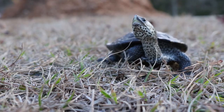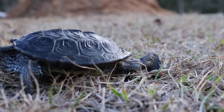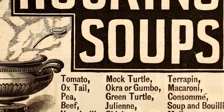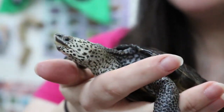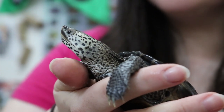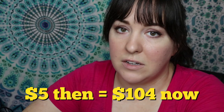As far as conservation history goes, terrapins have a sad story. About a hundred years ago, turtle soup — also called terrapin soup — was incredibly popular and considered a delicacy. In 1917, a diamondback terrapin could go for as much as five dollars, which plugged into an inflation calculator is roughly equivalent to around a hundred and four dollars in today's money.